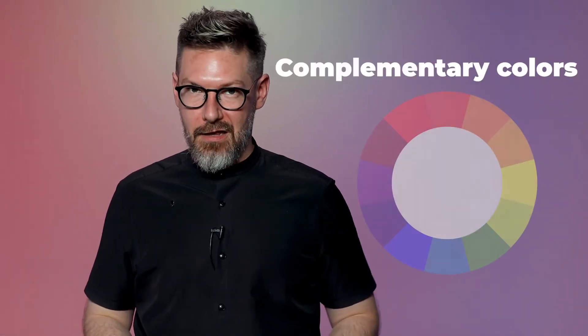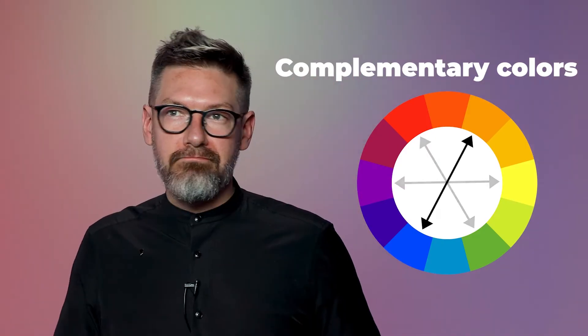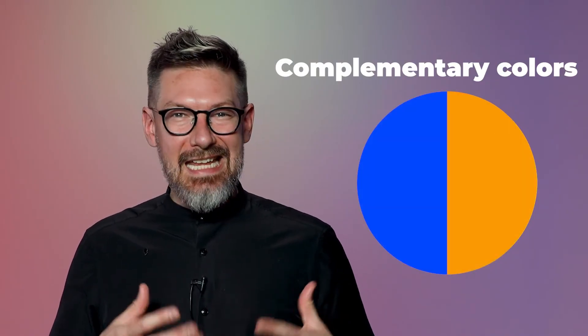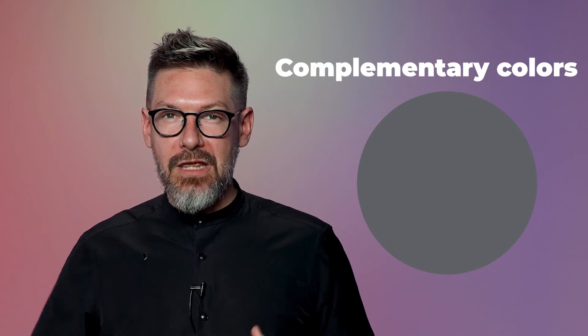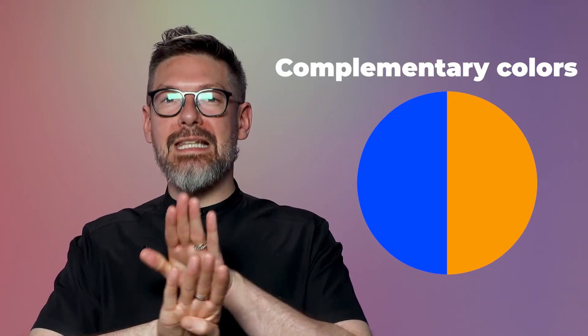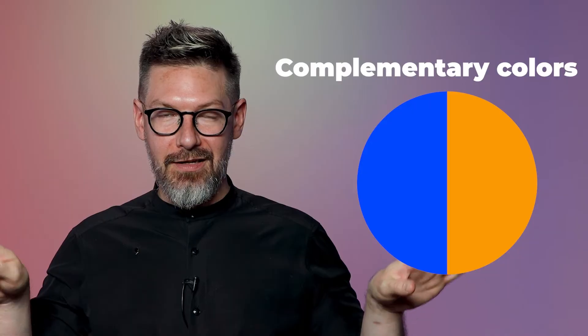Let's talk about how color interacts with each other. There's a concept of complementary colors — these are colors that oppose each other on the color wheel, like blue and orange. When you mix them in equal parts, they kind of cancel each other out and you get a gray-brown color. But the really cool thing is when you put them next to each other without mixing, they really complement each other.